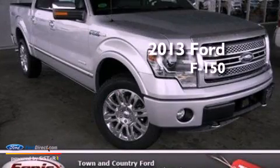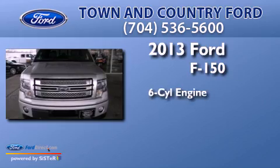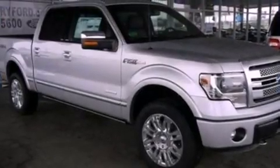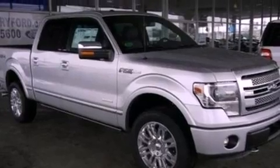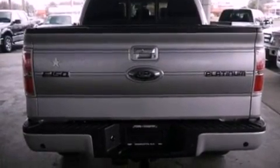This is a brand new 2013 Ford F-150. It has a six-cylinder engine and an automatic transmission. Its top features include a double wishbone independent front suspension, skid plates, and traction control and stability control systems.